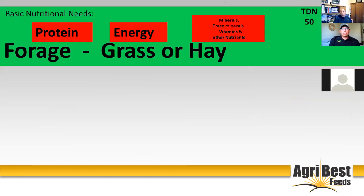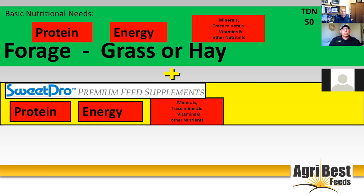There are basic nutritional needs — for both the cattle and the microbes — as far as protein, energy, minerals, trace minerals, vitamins, and other nutrients. The majority of those nutritional needs are met from the forages, grasses, and hay you have on your ranch. In this example, each grass or hay has a total digestible nutrient quality or quantity — I'm just using 50 as a number to work with this evening. When the basic nutritional needs of that animal are not being met by the grass or hay, we need to supplement to fill in those gaps.